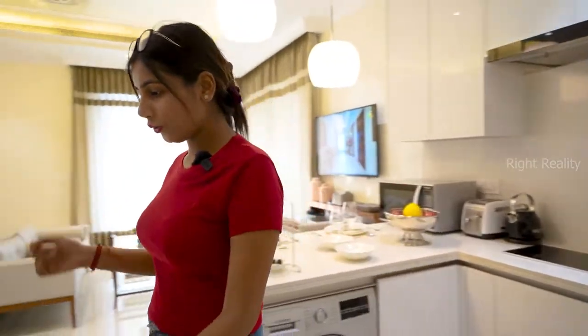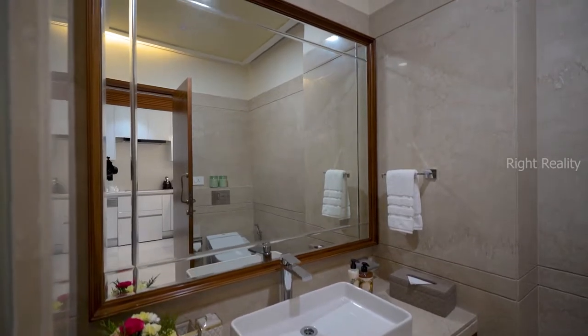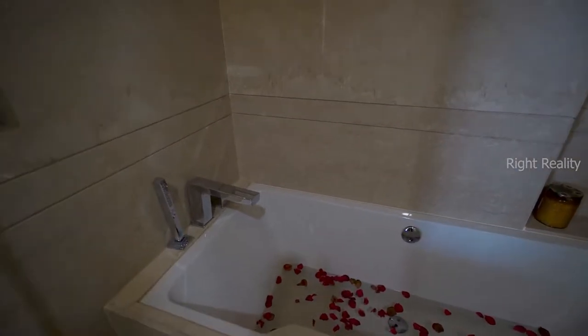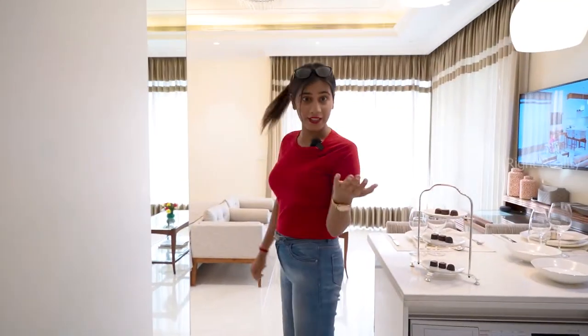Opposite to your kitchen, you are getting a washroom which has sensor-based lighting, and your bathing area is separate by partitioning. We have also used a bathtub in this, which you are getting.